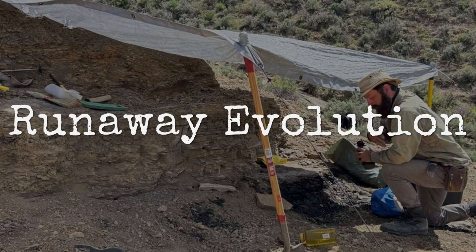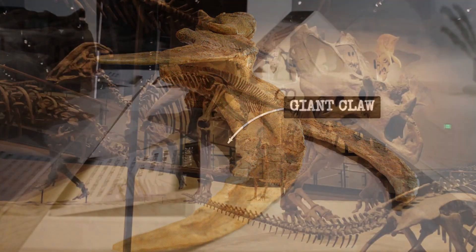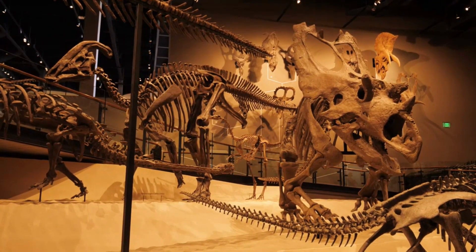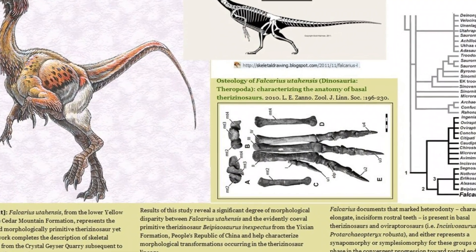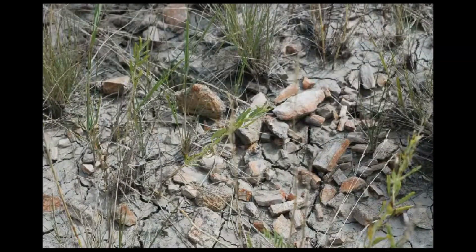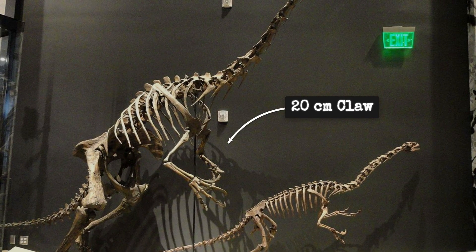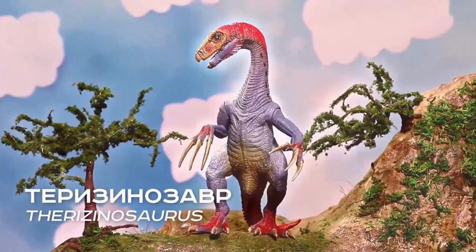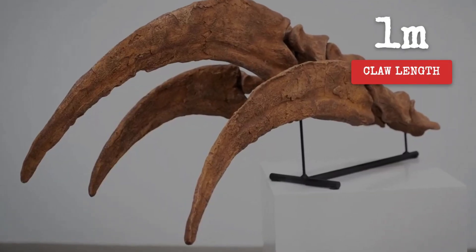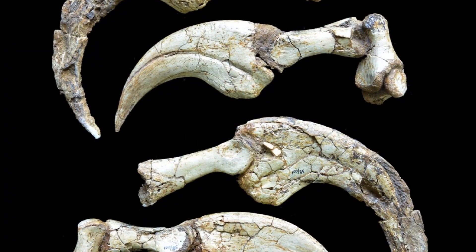Therizinosaur fossils from Montana and Asia reveal a pattern that's hard to ignore: as the claws got bigger, the species themselves didn't last as long. Early forms like Falcarius, living over 100 million years ago, had modest claws — just 15 centimeters, about the length of a large kitchen knife. These dinosaurs stuck around for nearly 20 million years, their fossils showing up across wide stretches of Cretaceous rock. Move forward in time to Nothronychus, with claws reaching 20 centimeters, and the fossil record thins — the species lasted maybe 5 million years, found in just a handful of layers. Then comes Therizinosaurus: the Montana and Mongolian specimens show claws up to a full meter long, curving like scythes, but these giants appear in rocks spanning less than 2 million years. For paleontologists, that's a blink.